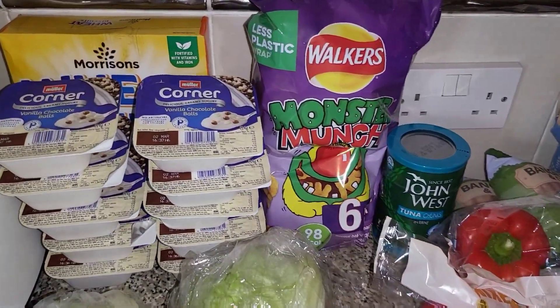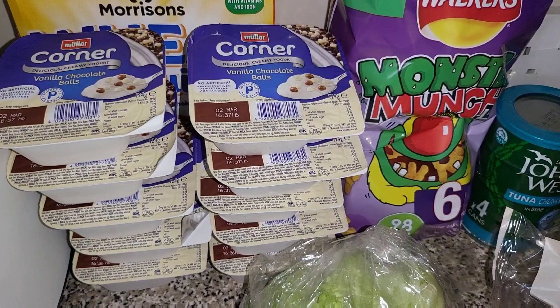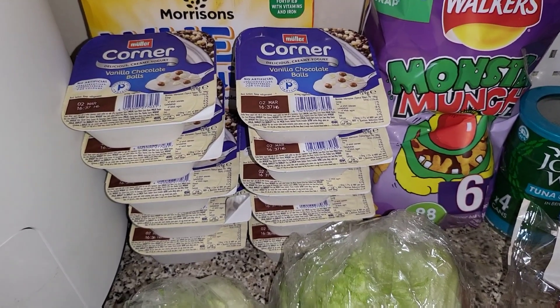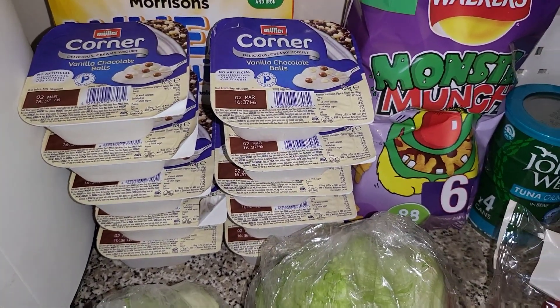We've got some of the Weetabix — we've completely run out. Then we've got ten of these smaller Müller corners. All of the children prefer these ones, and when they come in a multi-pack the banana ones cause arguments over who gets them. So I prefer to buy them individually like this, and it was ten for three pounds, so I picked those up.